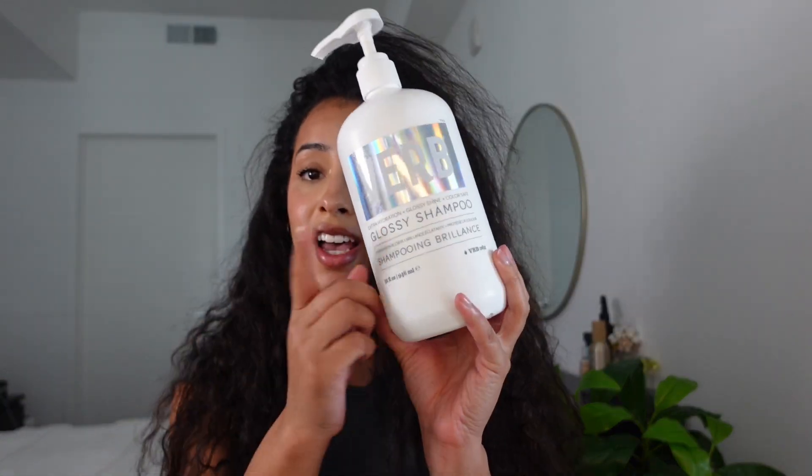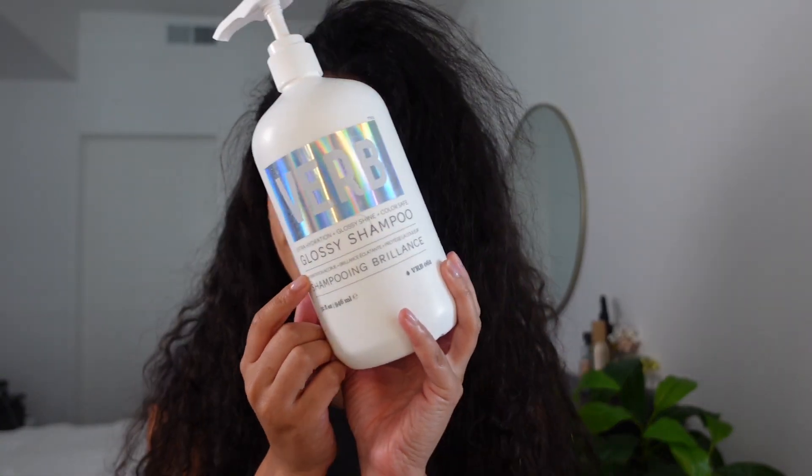Starting with what I've been using to wash my hair as of recent — I'm in a new climate. I am in LA now, I'm not in humid Miami, and so my hair has been on the drier side and not looking as lustrous as it usually does. So I have this shampoo by the brand Verb.